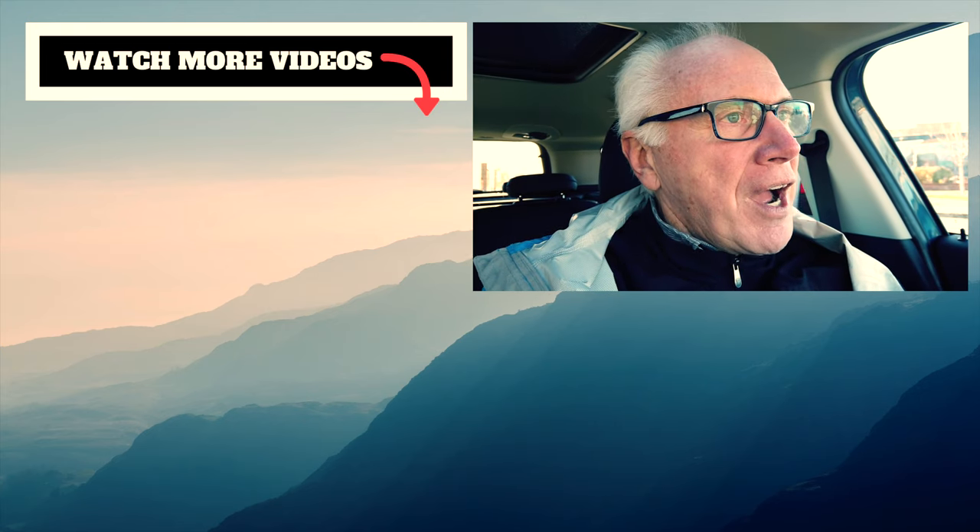Hey, if you like this kind of content, why not subscribe and leave a comment down below — particularly if you have places in Washington State that you can recommend for us to check out. Give us a thumbs up and share. We do appreciate it. Thanks for stopping by.